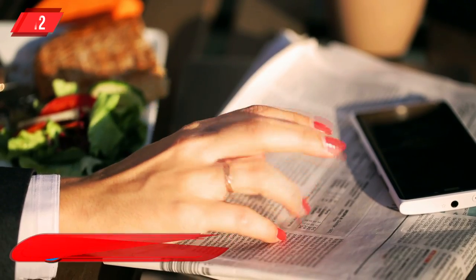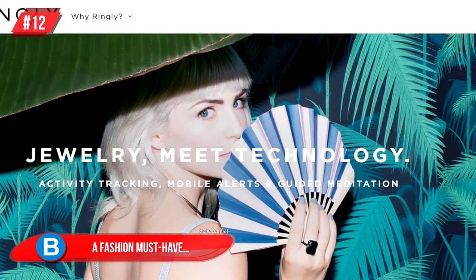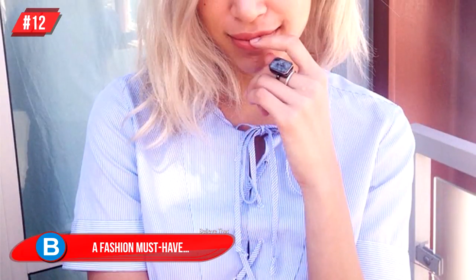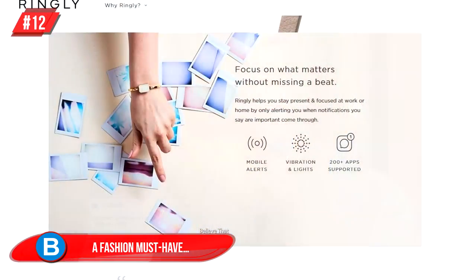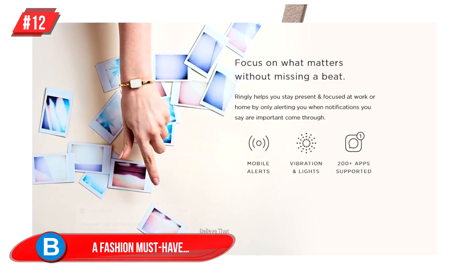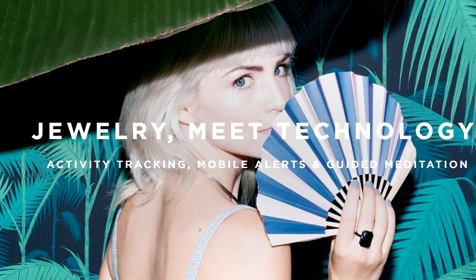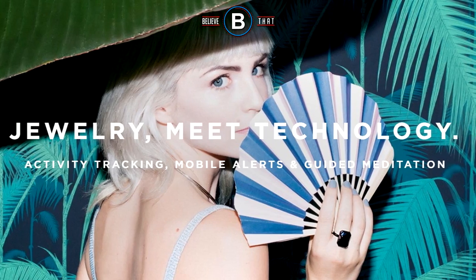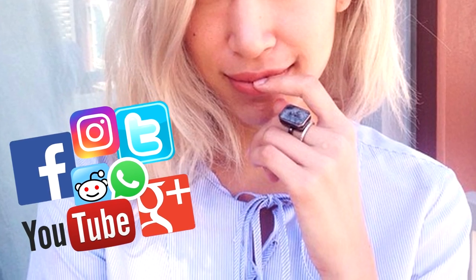Number 12: A Fashion Must-Have. This is Ringly, and this ring is the perfect collaboration of fashion and technology. Not only does it match with any outfit you're wearing — total bonus — but it also links with your phone and syncs everything. Calls, messages, and emails will all be brought to your attention via the ring, plus Facebook, Twitter, Instagram, and pretty much any other app you might be on.